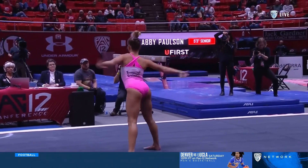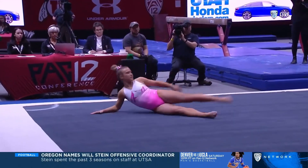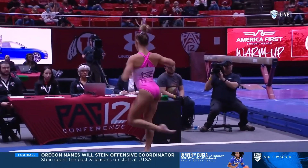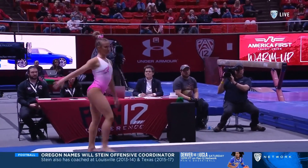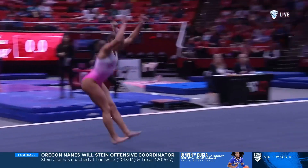We start on the floor with Abby Paulson. This is always my favorite meet of the year because I get to see their floor routines for the first time.